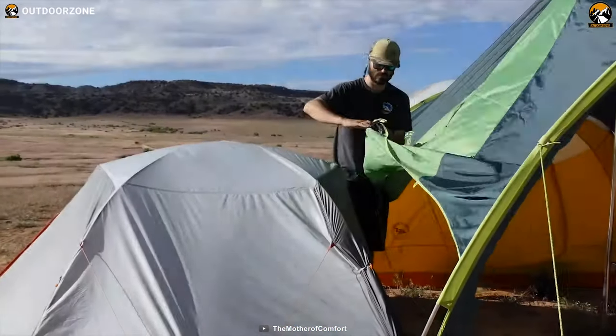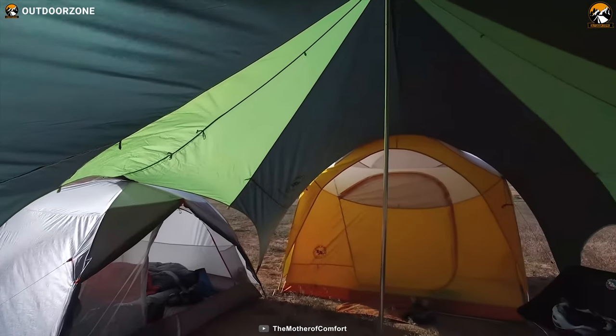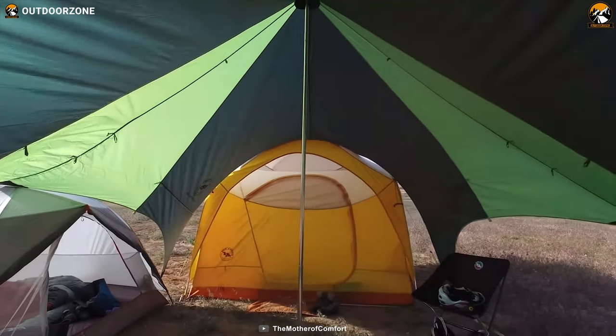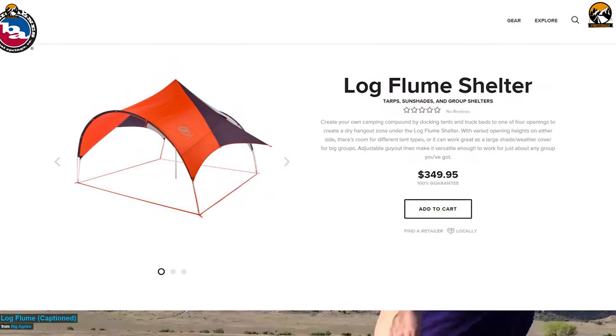Stay worry-free while camping outside with the Big Agnes Log Flume Shelter, which offers maximum living space with helpful additional features to enhance your summer camping. You can get this shelter at around $350.